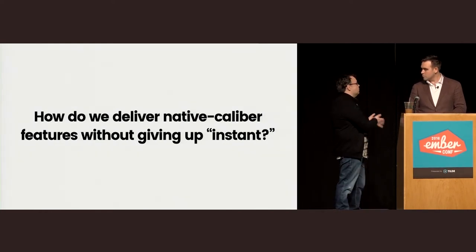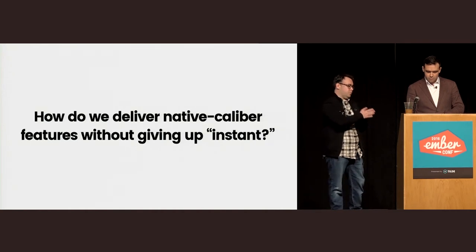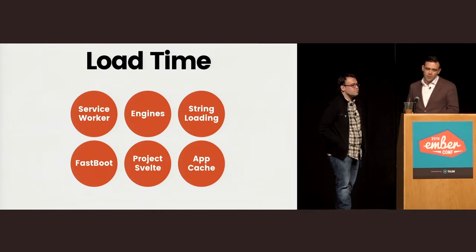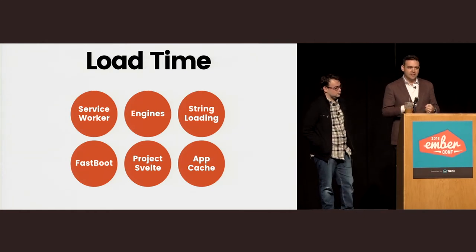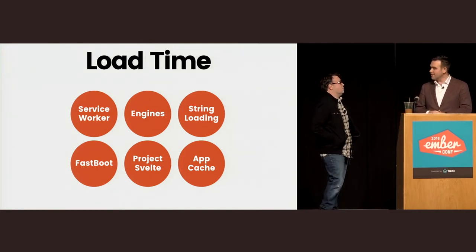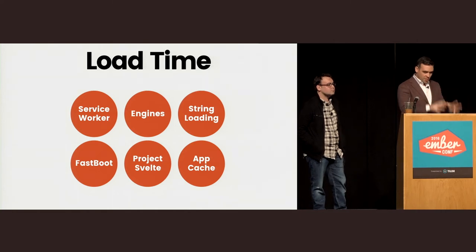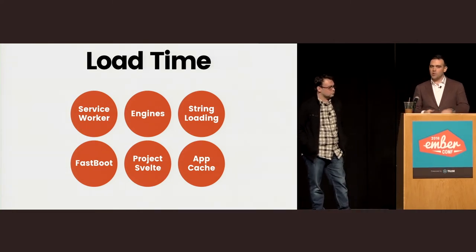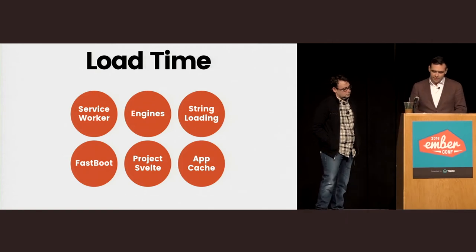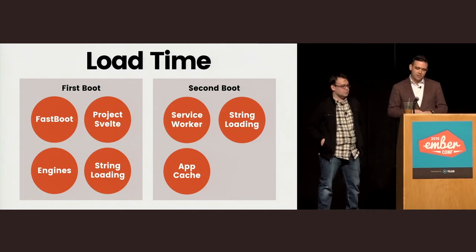How do we best take advantage of the primitives already in the browser without giving up that instant feeling? That's the tension everyone feels about mobile. We are going to use all the tools in our arsenal to help bend the curve and deliver instant apps that still feel really great. We have six pillars to improve load time, and by landing each of these, we can have a much stronger narrative than 'you can't use frameworks on the mobile web.'